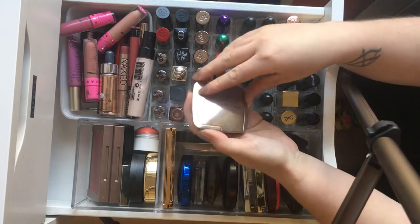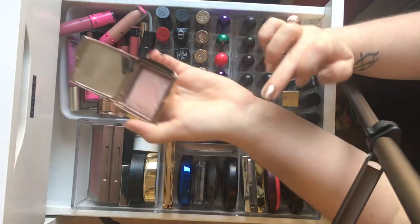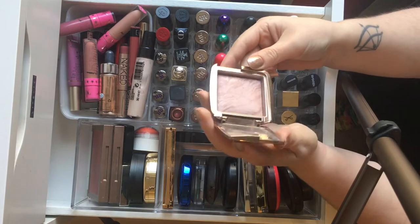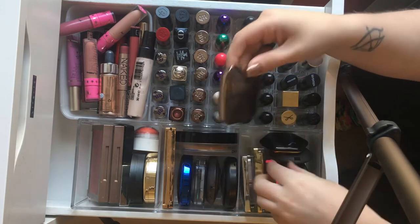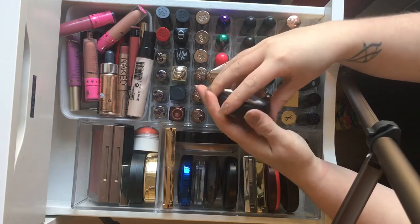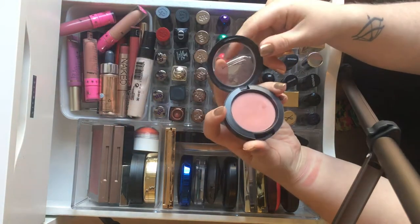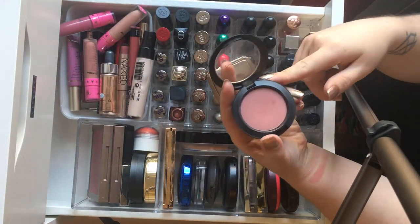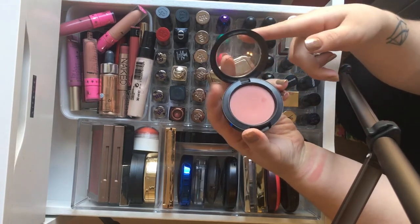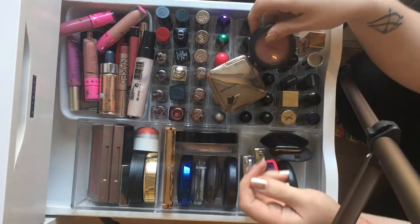This one here is without a doubt my most used — the Hourglass Ambient Light and Blush in the shade Mood Exposure. It is the perfect, not-quite-blush pinky perfection, and I use this one all the time. Closely followed by the NARS Blush in Baby, which is equally as beautiful and more pink in tone when you swatch it. These are the perfect blush if you're pale and struggle to find one that doesn't make you look like a clown — you can be quite heavy with these and not look silly.